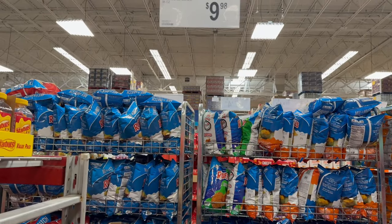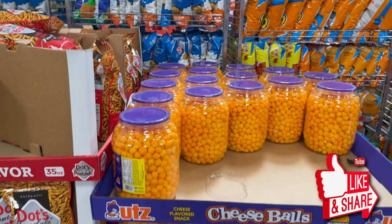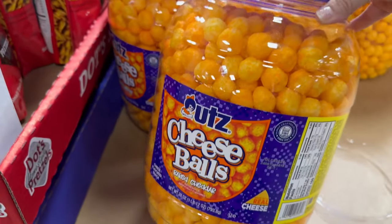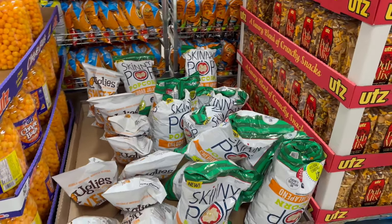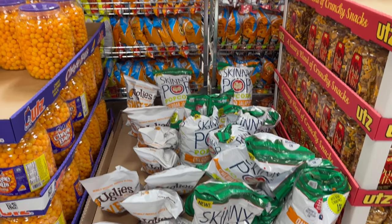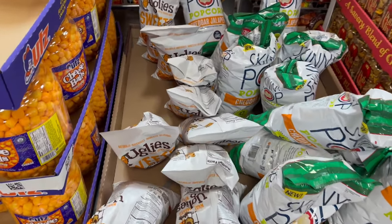Dots Homestyle Pretzels Original Season is a 35-ounce bag for $9.98. If you want a big barrel of cheese balls, you get 28 ounces for only $7.48. They also have sweet potato chips — a 15-ounce bag for $5.98.